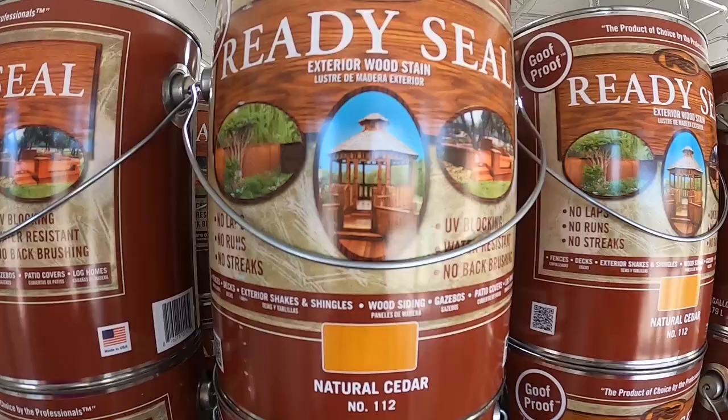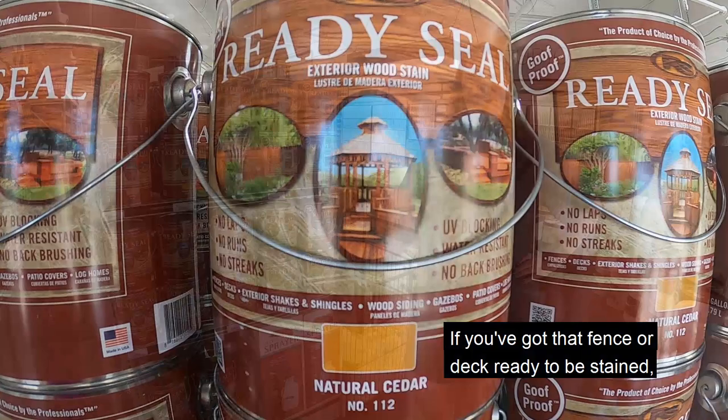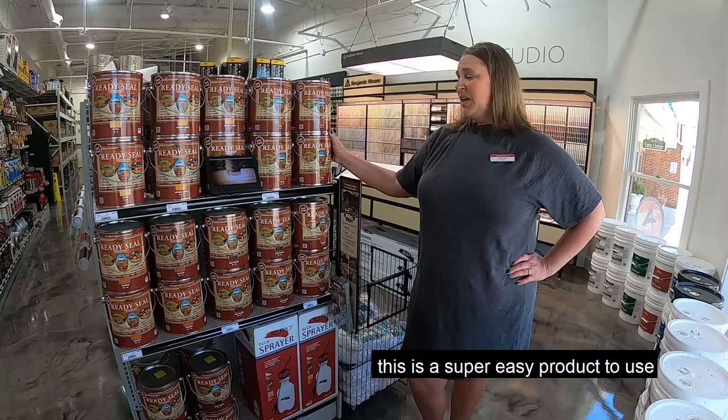If you've got a fence or deck ready to be stained, we've got a couple of different products for you. If you've never stained before, this is a super easy product to use called Ready Seal — in fact they call it goof proof, it's that easy. Come in and we'll be happy to give you some free color samples so you can see if it's the right product for you.